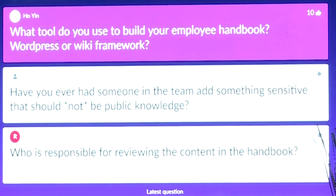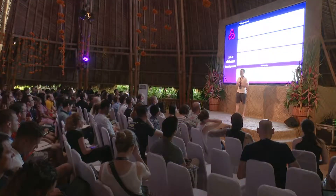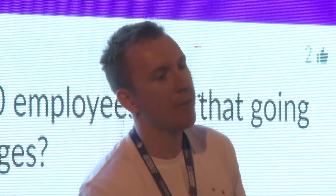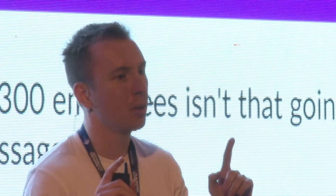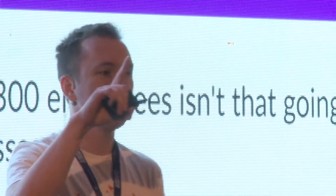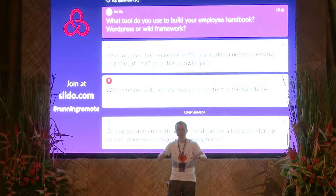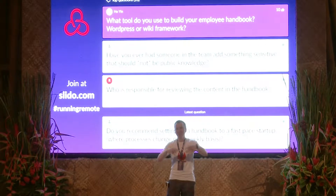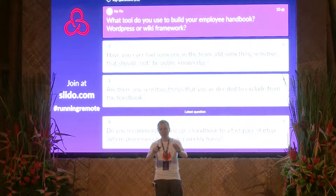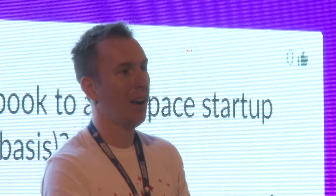What tool do you use to build your employee handbook — WordPress or a wiki framework? We use GitLab. The handbook is a Git repository. Every page on the handbook has an 'Edit this page' link at the bottom. When you click it, it brings you into GitLab in edit mode on the actual text file. You make a change in the web editor, press commit changes, and submit a merge request — that's how you propose a change.